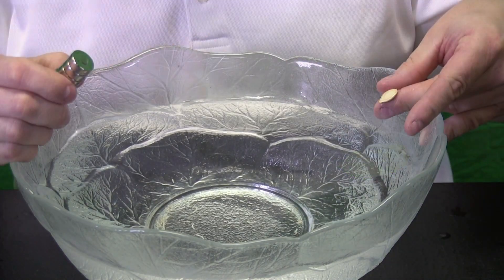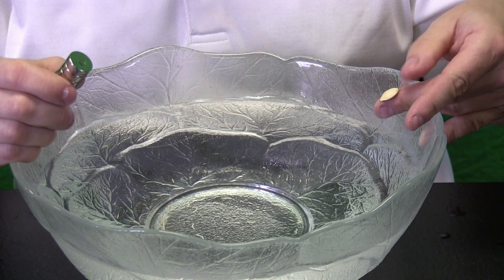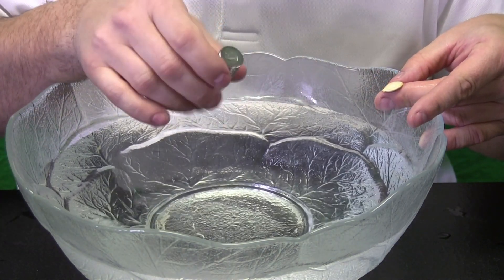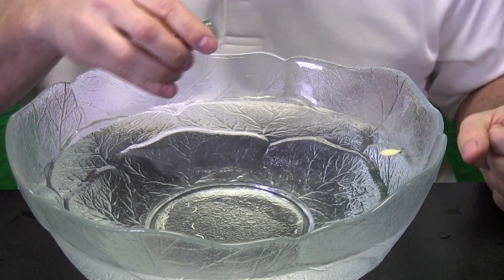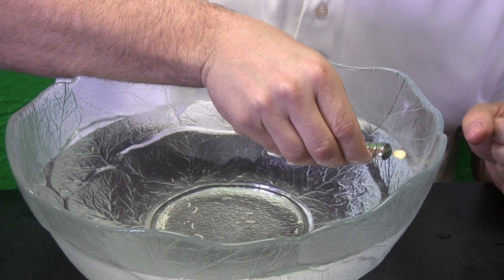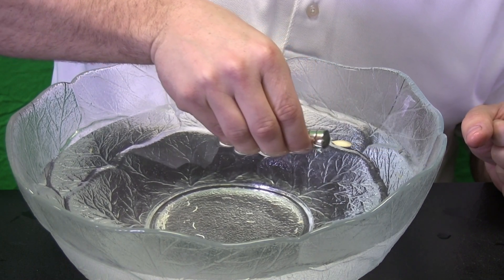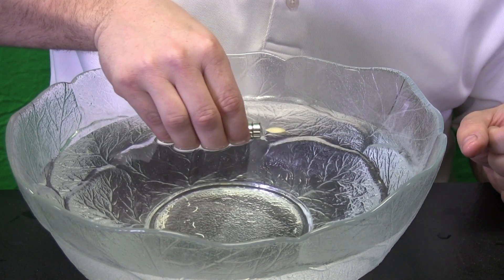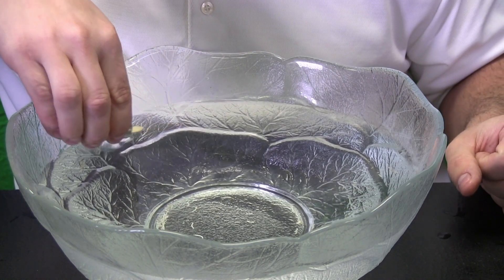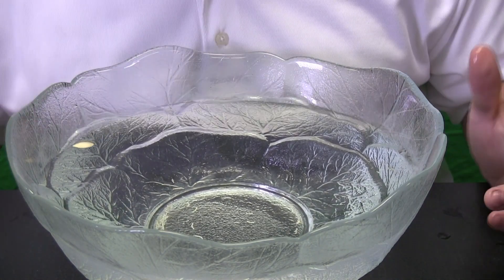Absolutely amazing! Pumpkin seeds also have some iron in them. Let us see if we can get the iron in our pumpkin seed to attract to our magnet. Let us float it in the water and get our magnet close to it. Sometimes you have got to get really close — and now I got it moving. The iron in the pumpkin seed is attracted to my magnet. Absolutely cool!